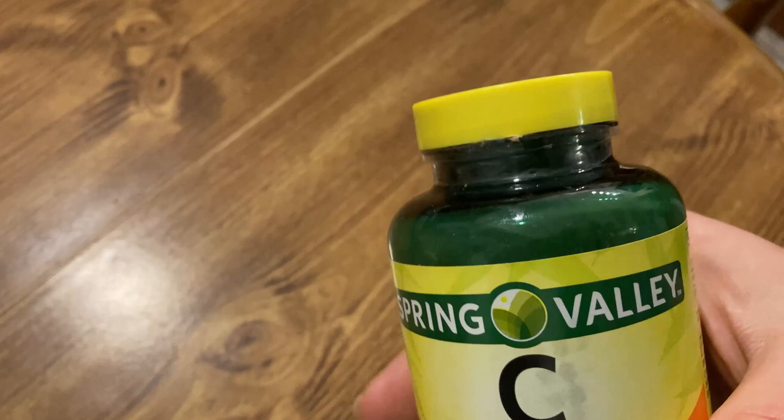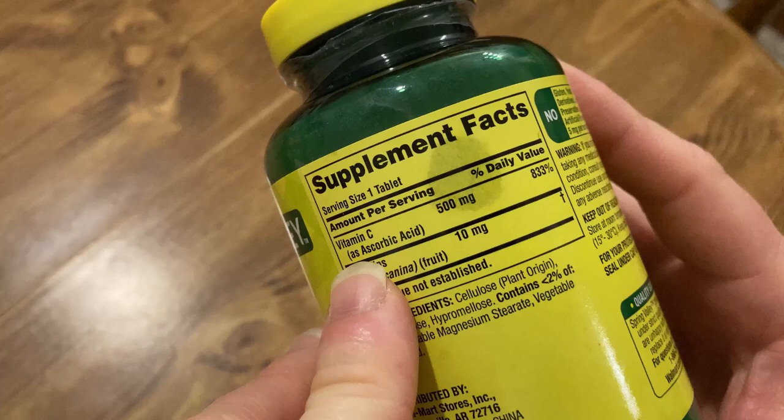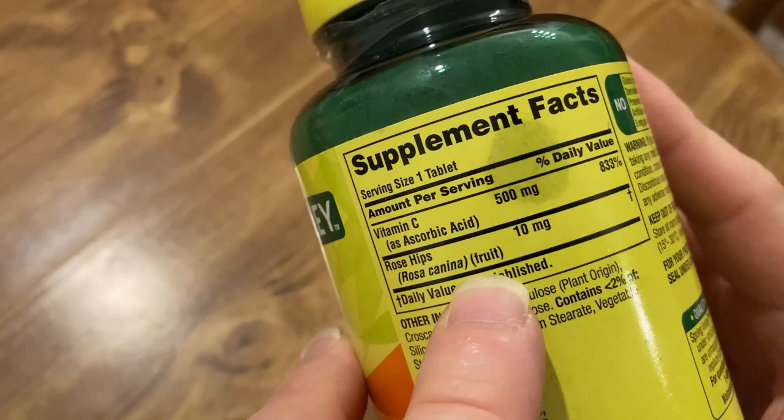This is Spring Valley Vitamin C, which gives you 500 milligrams of vitamin C and you get 250 caplets. Spring Valley is a pretty good brand. This one has rose hips — I love rose hip tea. You get 833% of your daily vitamin C in here and it's got 10 milligrams of rose hips.